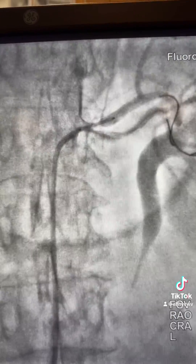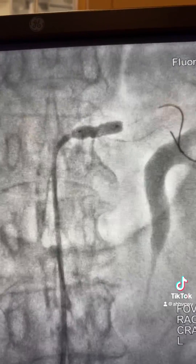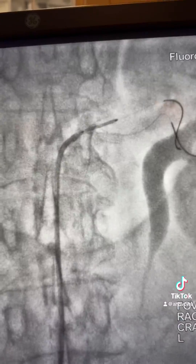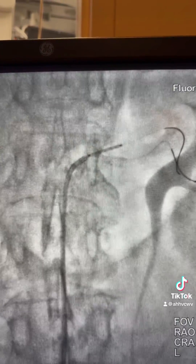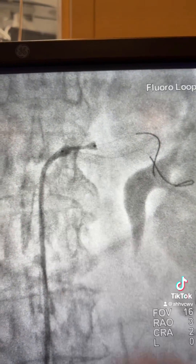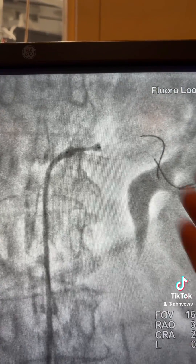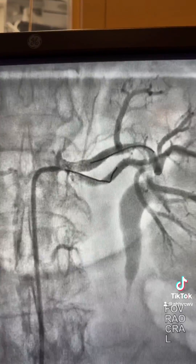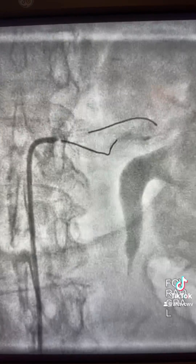Here is the stent. The stent was inflated at 14–15 atmospheres. This is a 4.5mm stent. Sometimes upon inflating you have to make sure it won't pull, so you have to keep pushing using the guide to prevent it from coming too much toward the aorta, and then inflate it.